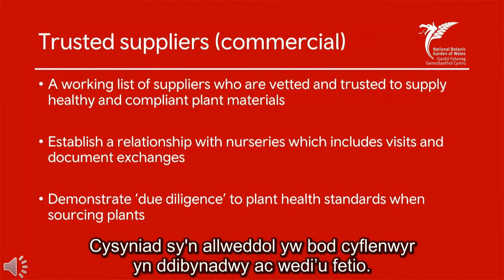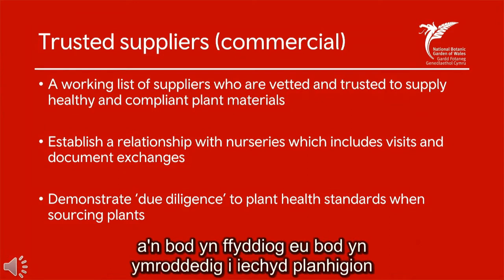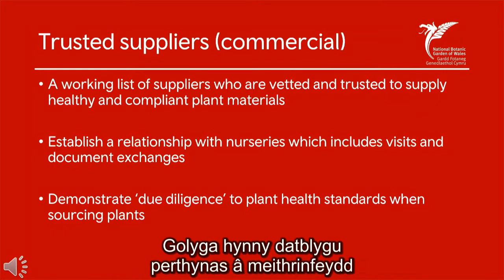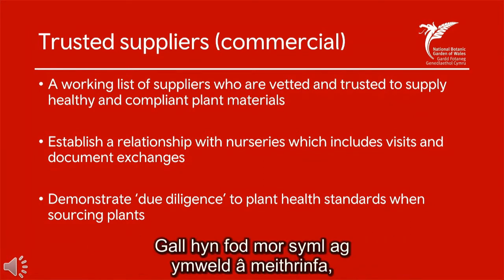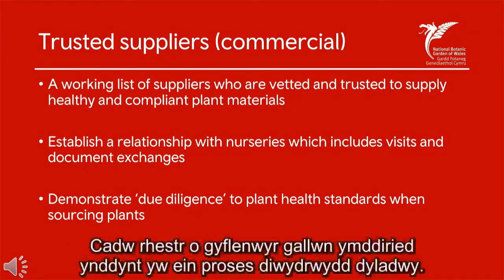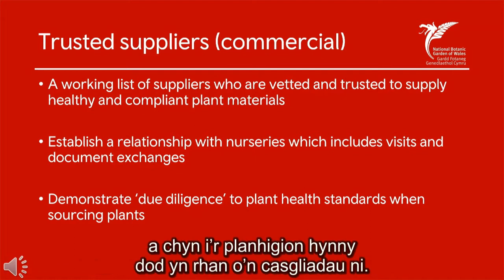A key concept for us is that of trusted or vetted suppliers. We'd like to know where our plants are coming from, whether we feel they are committed to plant health, and ultimately whether we can trust them to provide us with healthy plant materials. What that entails is developing a relationship with nurseries and developing an even closer relationship with the ones we commonly use. This can be as simple as visiting the nursery, having a look around, reviewing the quality of their stock over time as you receive it. Having a trusted suppliers list is our due diligence process — it ensures that our criteria for plant health standards are being met prior to purchase and prior to those plants being incorporated into our collections.